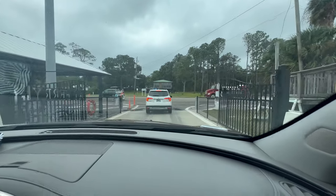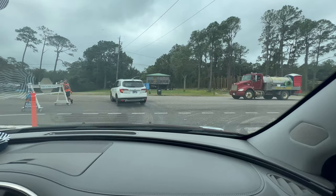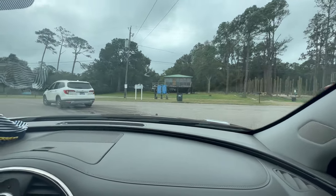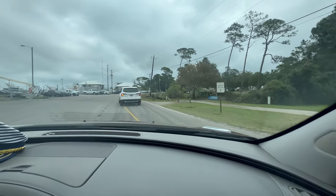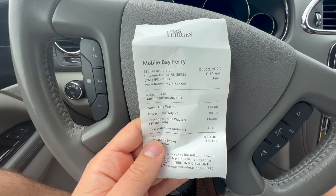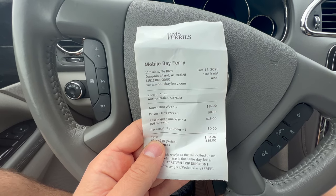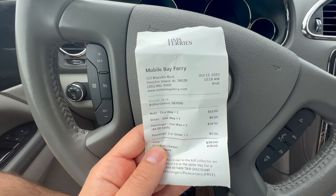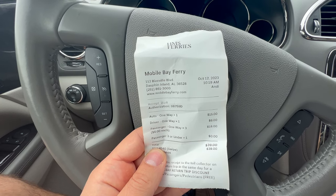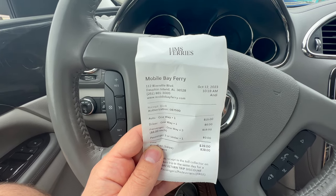Looks like to get to the aquarium we go left here. We're going to the aquarium — that'll be the next vlog. Here are the damages for the one-way trip; on the way back you only get charged $15, so that makes a round trip about $54. It took 45 minutes to get across, so not bad.